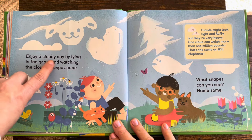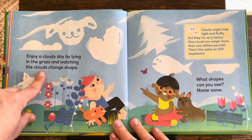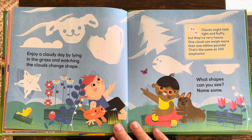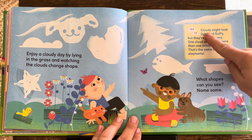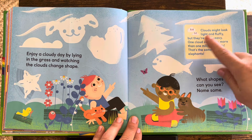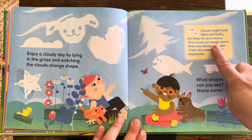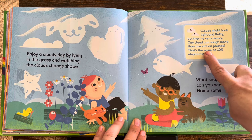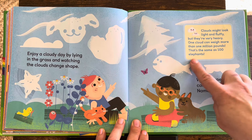Enjoy a cloudy day by lying in the grass and watching the clouds change shape. The wind moves the clouds around and they change shape. Clouds might look light and fluffy, but they're very heavy. One cloud can weigh more than one million pounds — that's the same as 100 elephants!